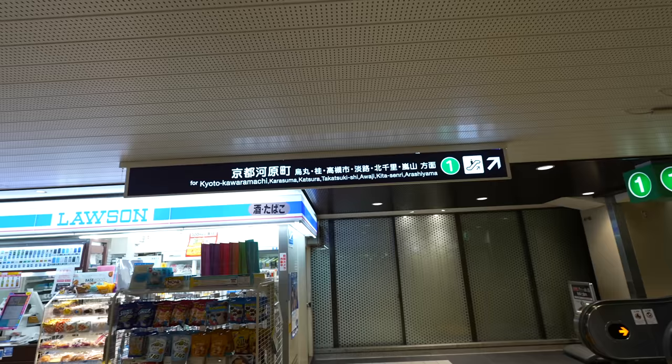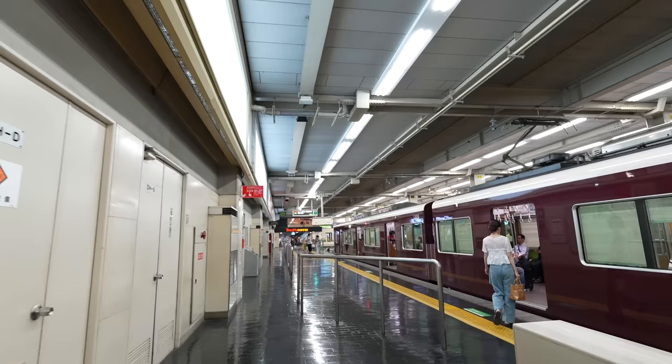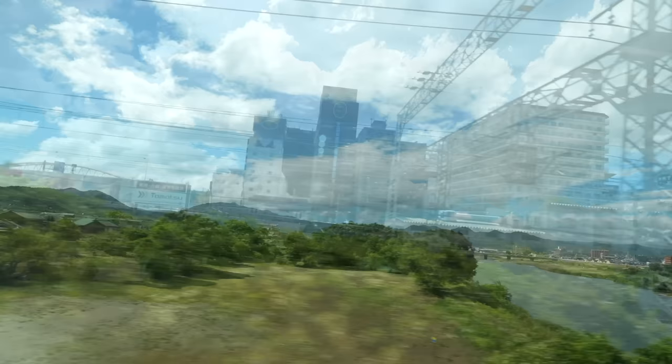Leaving from platform number one, we use the Limited Express for Kyoto Kawaramachi. Let's go. Hopefully we can find a place to sit down. Seems like not that many people — we can find a seat. It's a long way to go, so happy that I could find a seat.